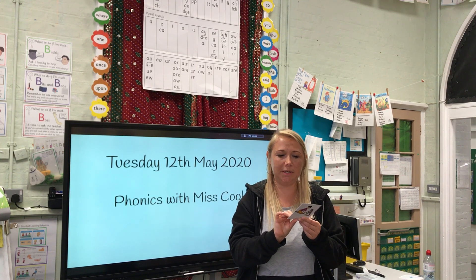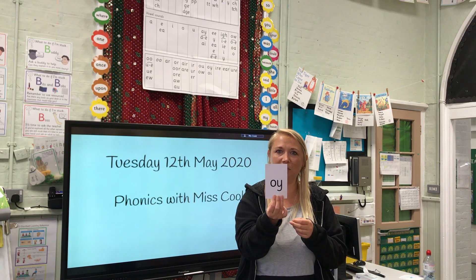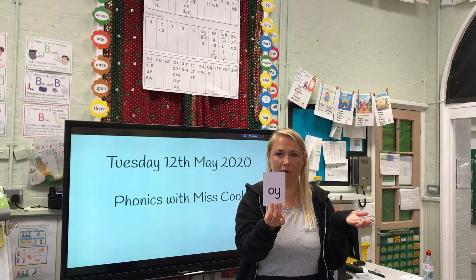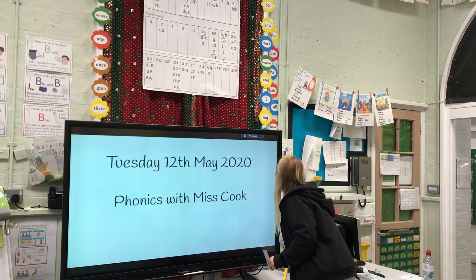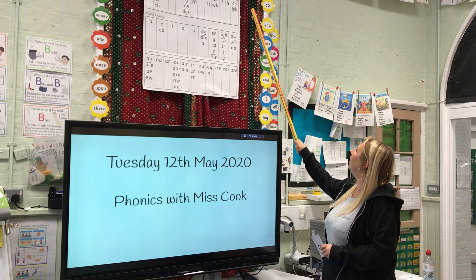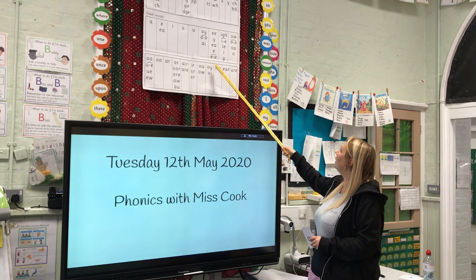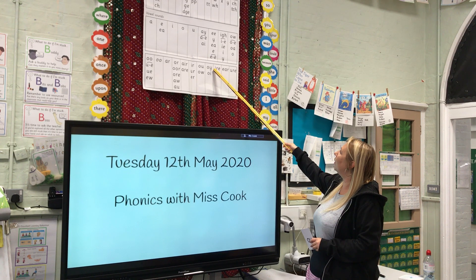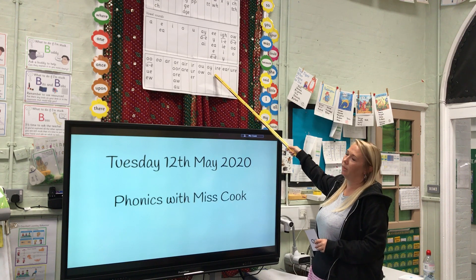Let's have a look at what our sound looks like. Here it is. It's another special friend. We have learnt so many special friends. Oi. Let's find on the chart where it is. We've learnt these ones, these ones. Here it is — oi. Two letters making one sound, and there is another way, a set three way, that we will learn.